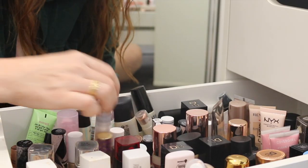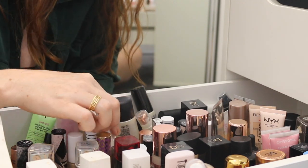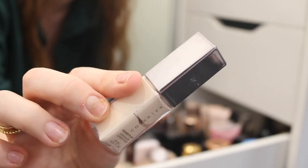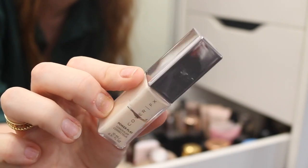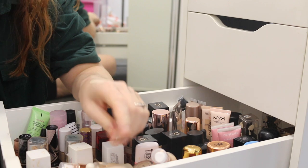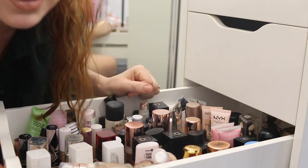Shape Tape can stay. The CoverGirl True Blend can stay. My Elf Concealer can stay. This is the Cover FX Power Play Concealer. Now this one does look very light, and I'm just not into that super bright under-eye look anymore. Look at that shade — let's put this in the to-try pile, but I'll probably declutter it.